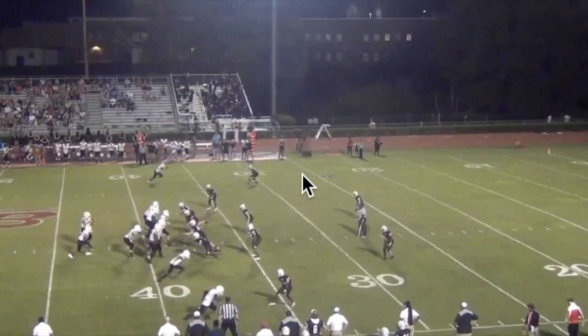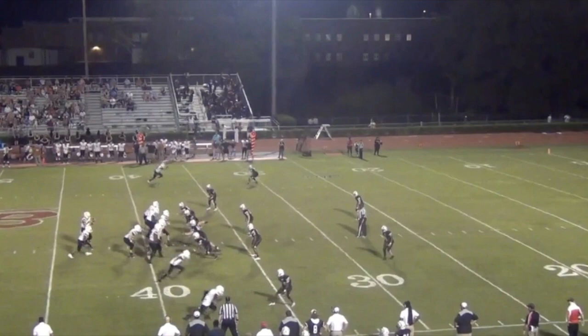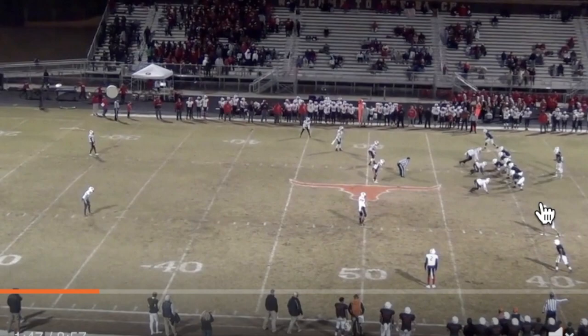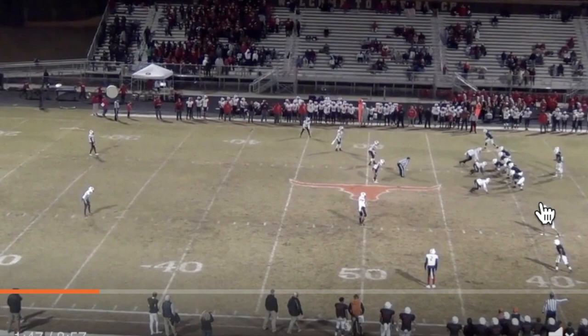Here are two back-to-back plays from Zach Calzada in high school. First, we see him throw a strike right into the hole — good arm strength, good anticipation, fitting the ball through. Then we see a good job of him throwing on the run, a little Manziel-like play. I figured since I showed a Haynes King Manziel-type play, I might as well show one for Zach too. Not something you want to coach up, but having that knack to make a play is never a bad thing as long as you don't turn it over.